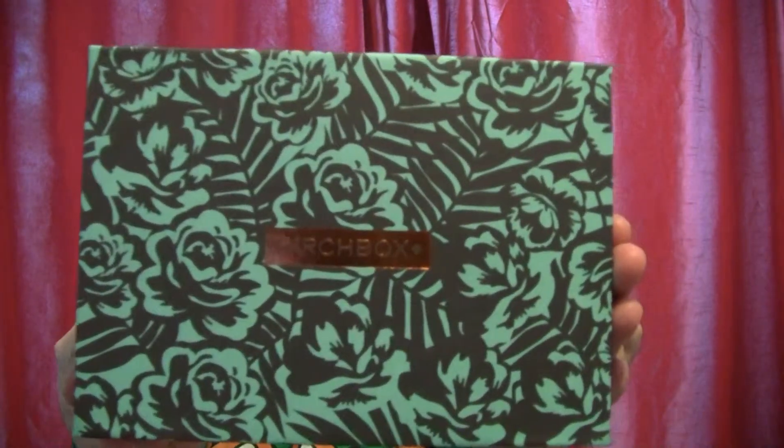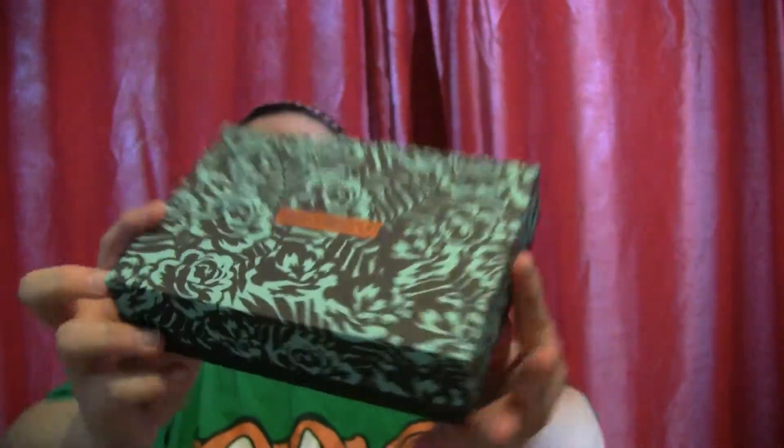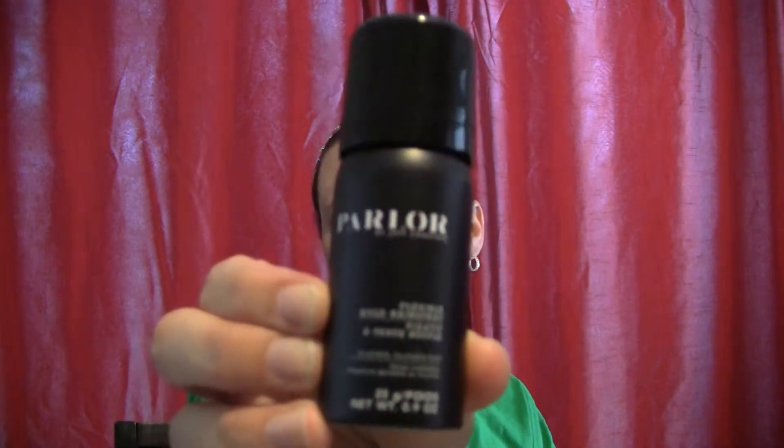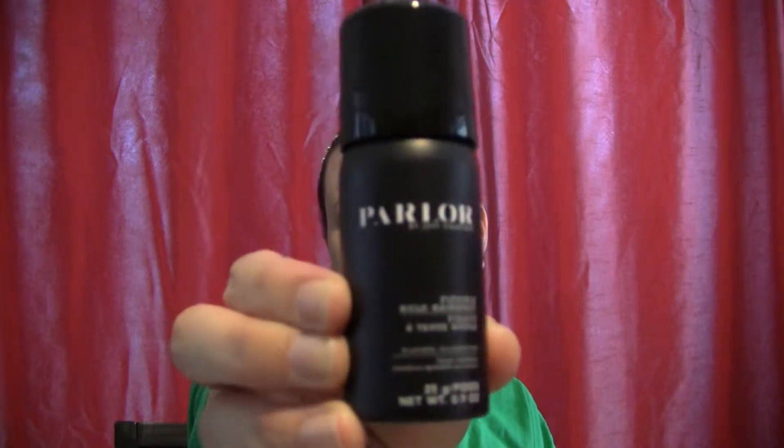So this is the box — it's actually a very pretty box this month. And let's see what I got. Right on top is the Parler Flexible Hold Hairspray. I don't use hairspray that often, but it's nice to have a little trial size for when I do need it.